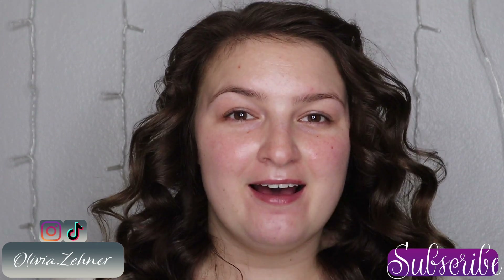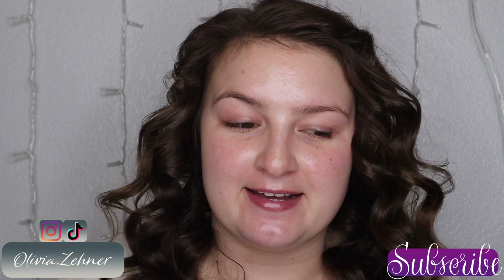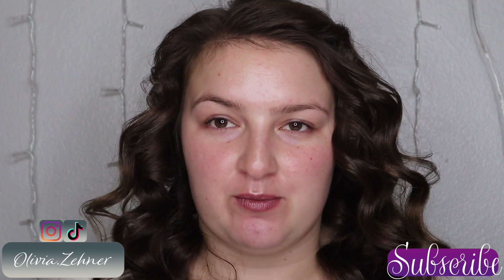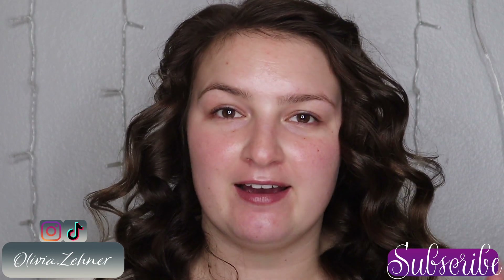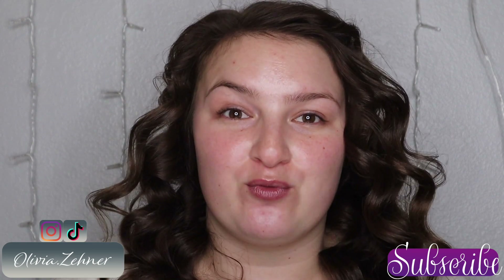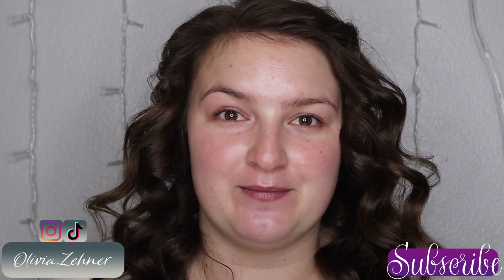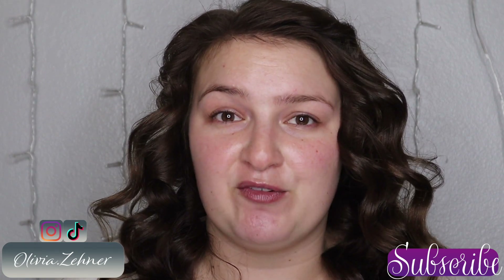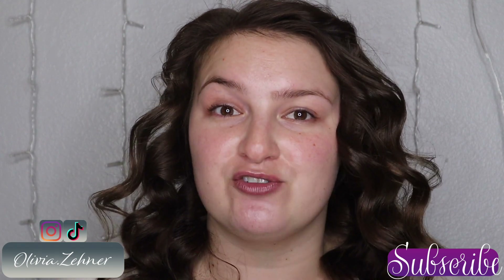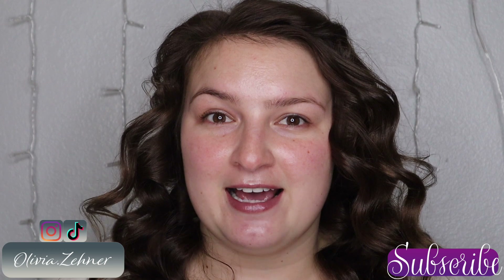Hi everyone, welcome back! I am super excited to film today. If you haven't watched my video of the brands that I want to try, I posted it a few videos back — I will link it in the cards for you. We're going to jump right into those brands, starting with Rose and Ben Beauty. Rose and Ben Beauty released a set of makeup brushes and I did purchase some of them.